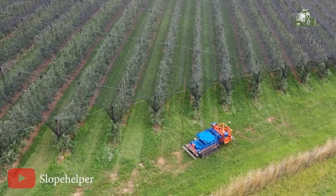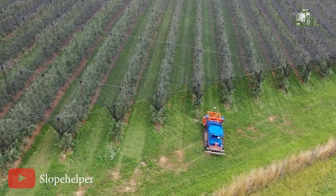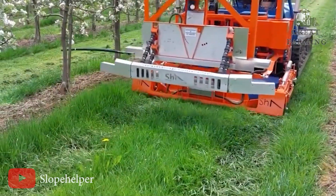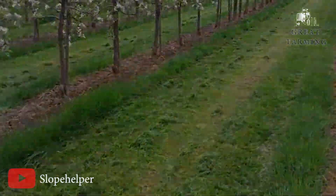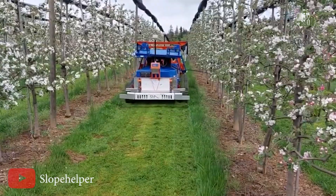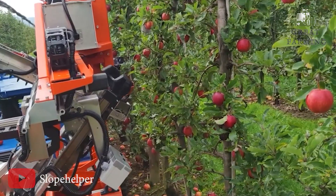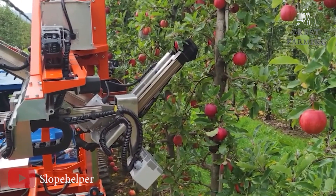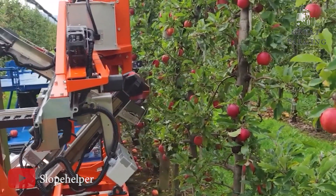And finally, the robotic apple harvester, the apple-picking robot that's changing the game in orchard farming. Say goodbye to the painstaking task of manually harvesting apples. The robotic apple harvester takes charge with its advanced technology and keen sensors. It identifies the perfect time to pick each apple, gently detaching it from the tree, and carefully placing it in its collection basket. It's like having an apple whisperer working tirelessly in your orchard.